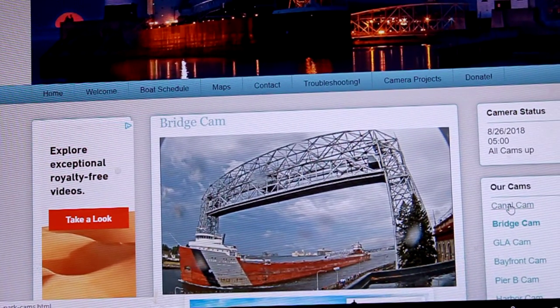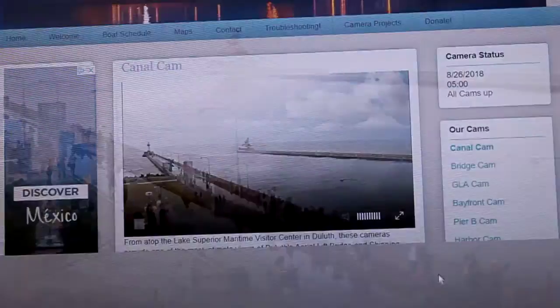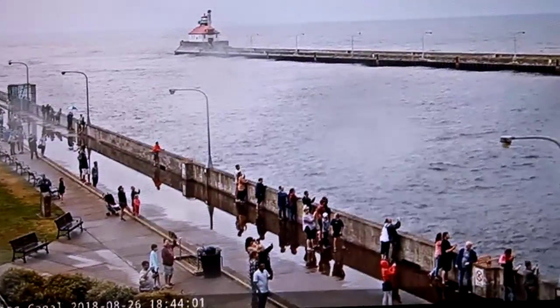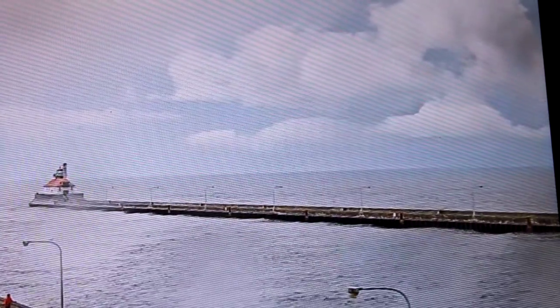Right now we have the KCJ Canal departing through the Duluth Shipping Canal. She measures 767 feet in length, 70 feet in width, and 36 feet in depth. She is powered by a steam turbine engine generating 7,700 horsepower, which gives her a top speed of about 16 miles per hour.